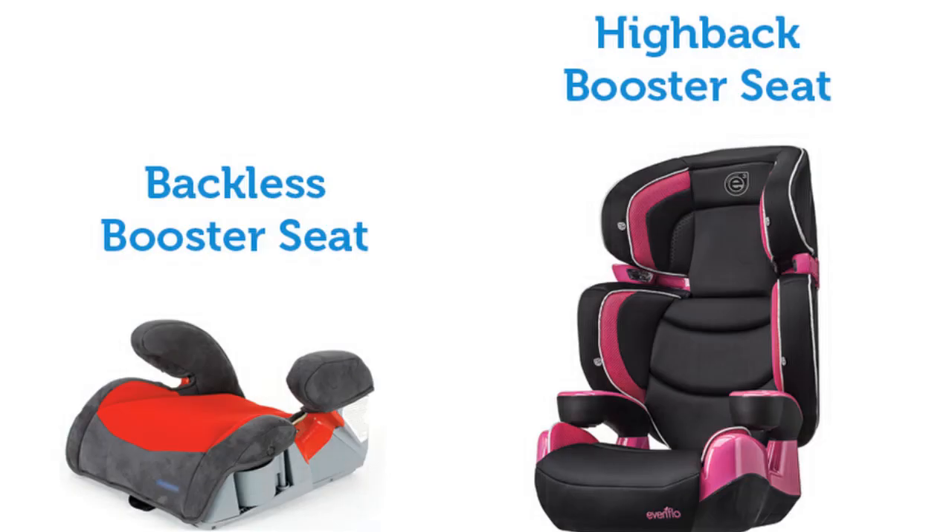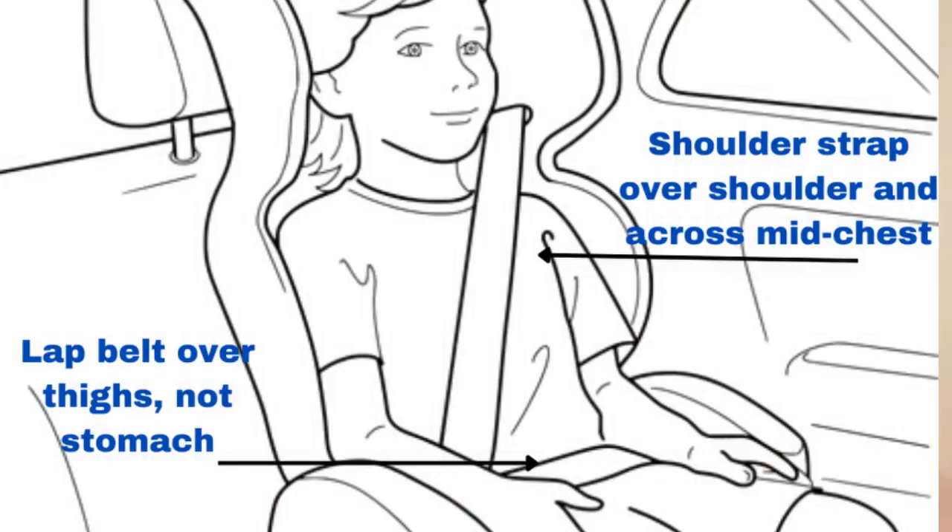Once they outgrow that, the next option is a booster seat. Booster seats can still use a five-point harness, or you can opt for a belt-positioning booster. With a belt-positioning booster, make sure the belt fits properly: the shoulder belt goes over the shoulder and mid-chest — not up to the neck, face, or behind the shoulder — and the lap belt goes over the thighs, not the stomach. Test your child in all vehicles you use to ensure proper fit.